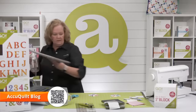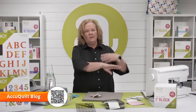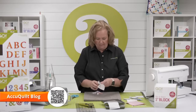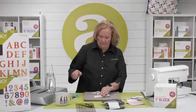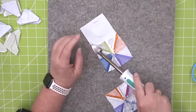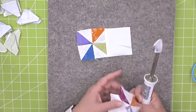I'm going to press towards the white because then there's less bulk. On this section I press towards the white. When I made this, I sewed all my half square triangles together, then made four patches and sewed all of those together.